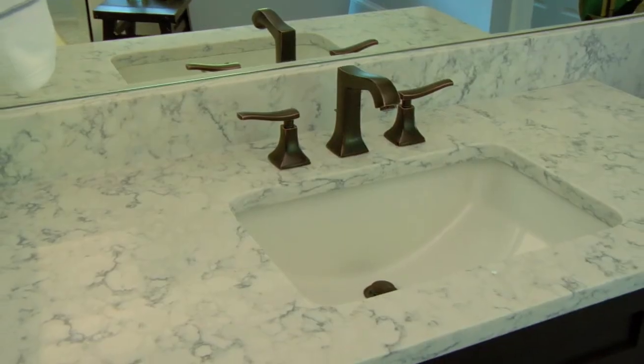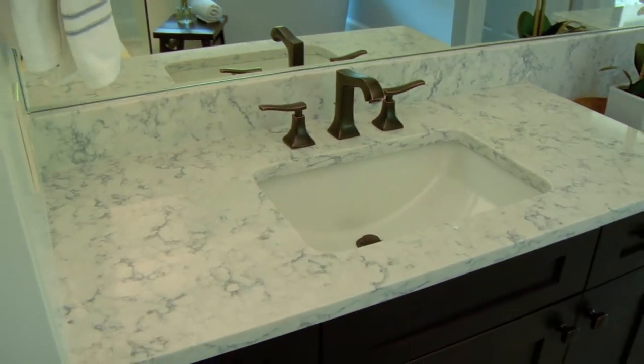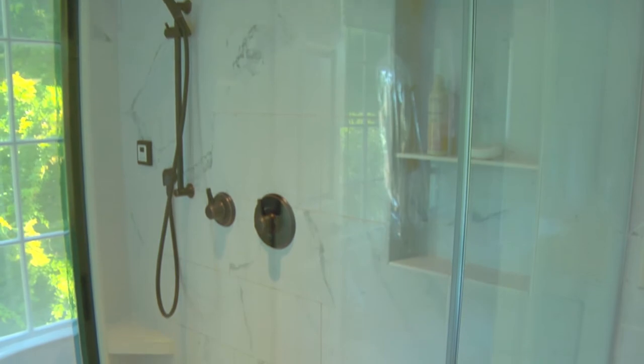The idea behind this bathroom was to create an open and airy feel, also adding in some natural and rustic textures. The white marble quartz countertop, the porcelain marble tile in the shower, as well as the white cabinetry bring a bright element to the bathroom.